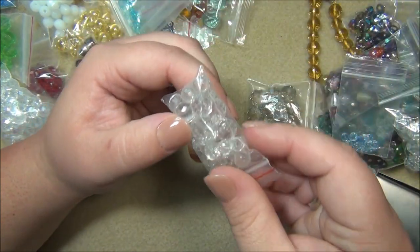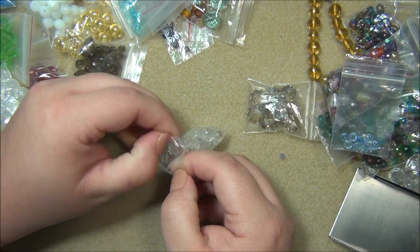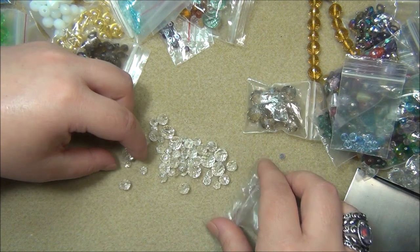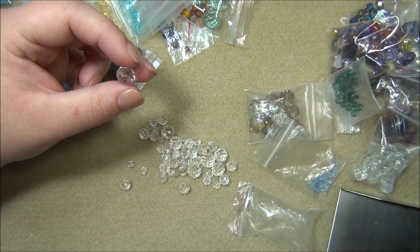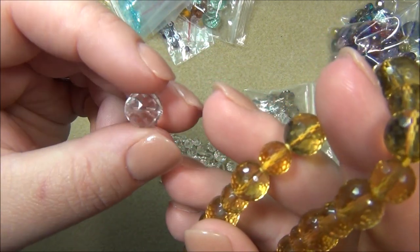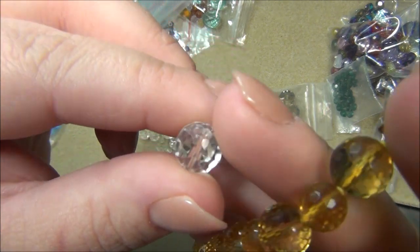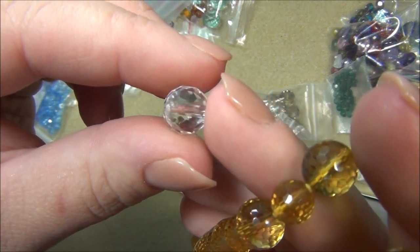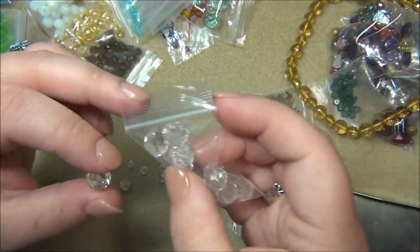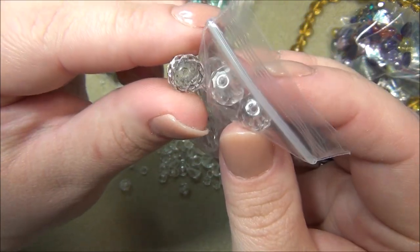Then we have these here which I don't think are Czech fire polish but have a similar shape - similar facets. I'm wondering if it's like a fancy vintage German glass bead. Do you see how the facets are different? This is not Czech; it has more facets on it. Look at the hole - these others I can definitely tell are Czech.